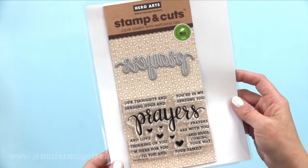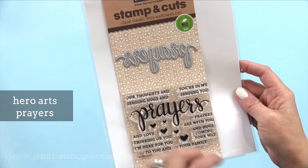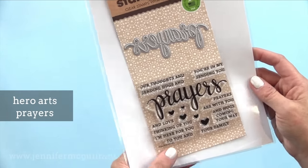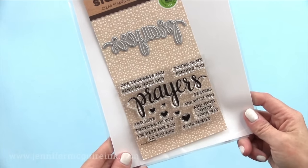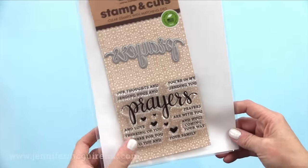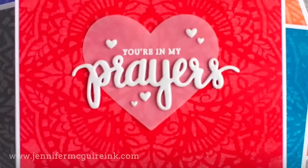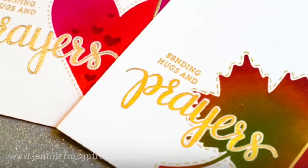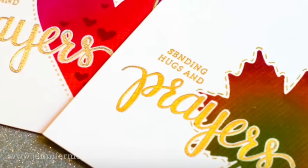The stamp and die set that I have definitely used the most this year is the Hero Arts Prayers. This stamp and die are sold together in one pack and the price point is pretty good because the stamp set is smaller. This is one I personally use a lot because I like these type of sentiments and I like teaming up different things with the word prayers. I have many examples on my blog. On one card I cut the word prayers from craft foam and heat embossed the message; on another I did some layering and gold embossing. It's just a beautiful set to have.